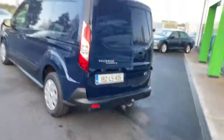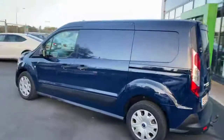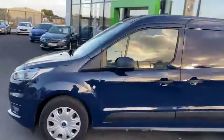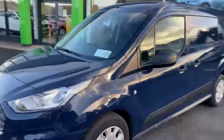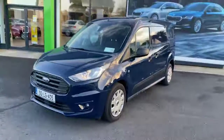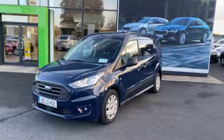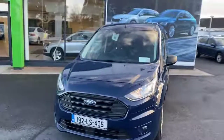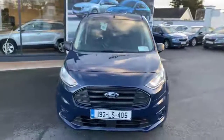This one will come with a full service, a full valet, and you still have the remainder of your manufacturer's Ford warranty on it. If you have any queries about this van, don't hesitate to call me, Ben, on 085 862 1906. That's 085 862 1906. Thank you.